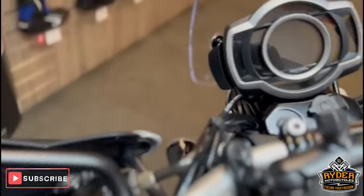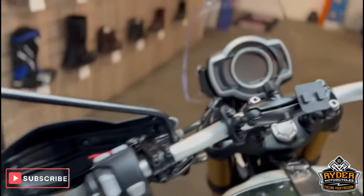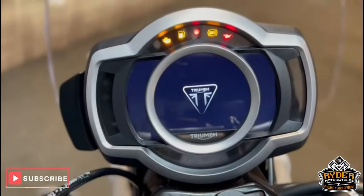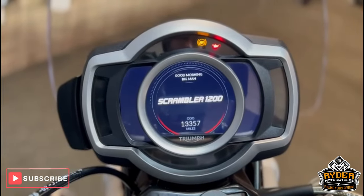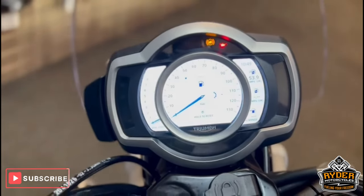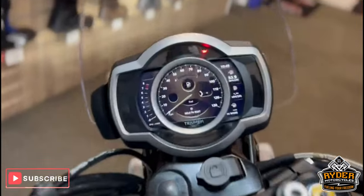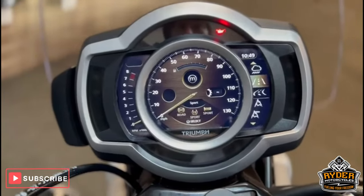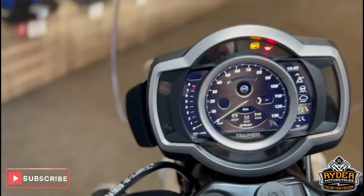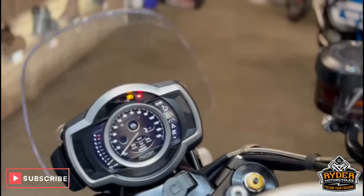The suspension is all adjustable. There's a RAM mount in there that was for a phone holder, but it comes as it is. We'll start the bike up so you can see the dash — all works as it should. There are loads of different modes: you've got normal road, sport, off-road, off-road pro, and rider mode — which would be your rain setting. Back to road. So you've got everything on there.